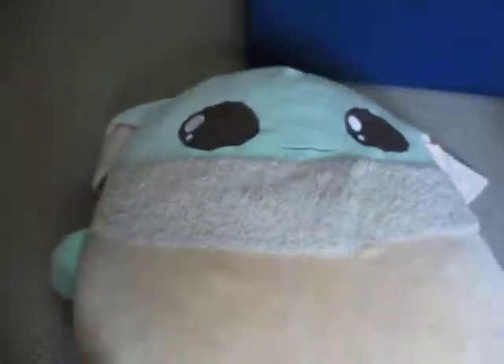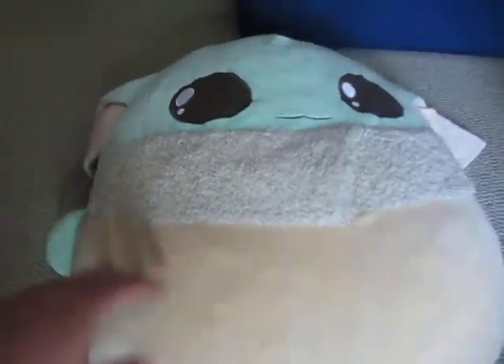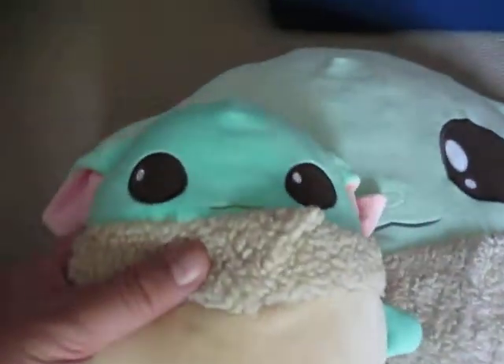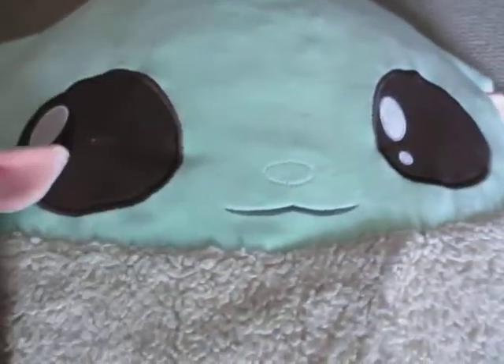This one's a little brighter than the smaller one. The smaller one is a little more faded. Even the nose — you can barely see the outline on the smaller one, but on this one you can see it clearly.